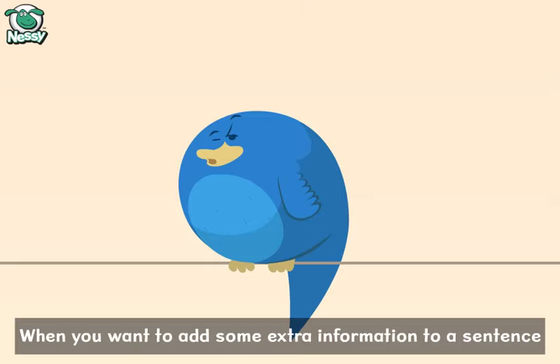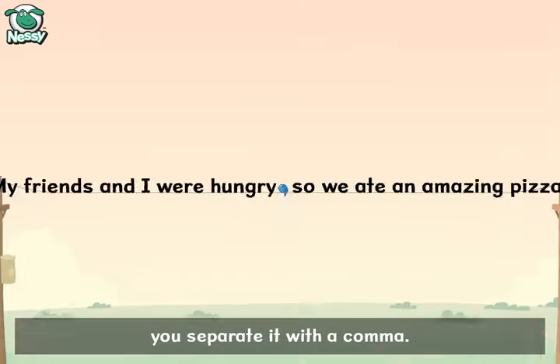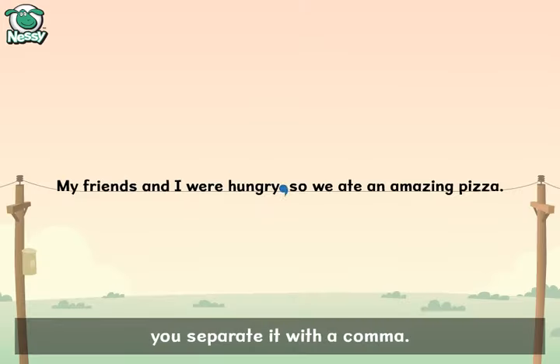When you want to add some extra information to a sentence, you separate it with a comma. It lets you take a little rest and breathe before going on.